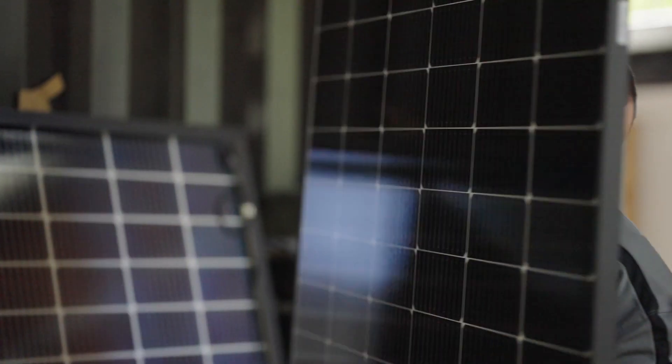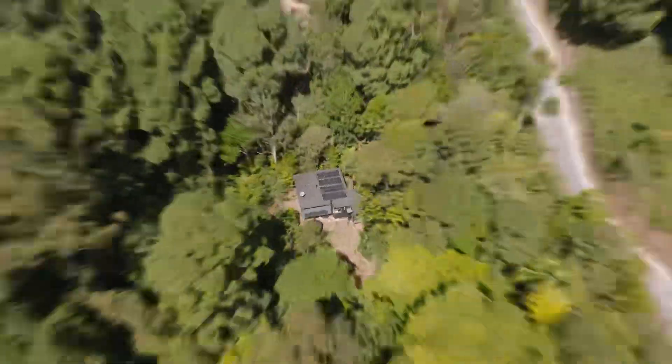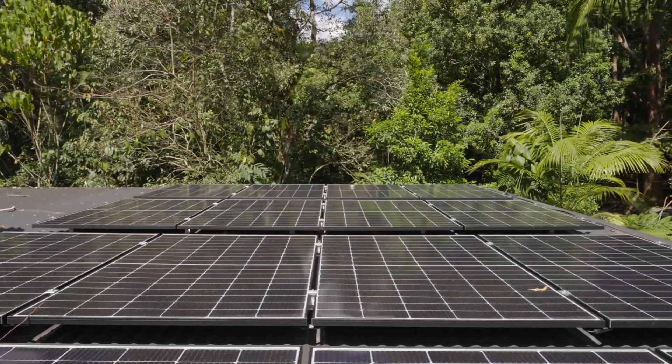Whether you're in the market for batteries or just solar panels, Global Solar Solutions can take you off-grid or simply set you up to conserve your current solar power for night-time use. It's the perfect time to get in touch with the team at Global Solar Solutions.